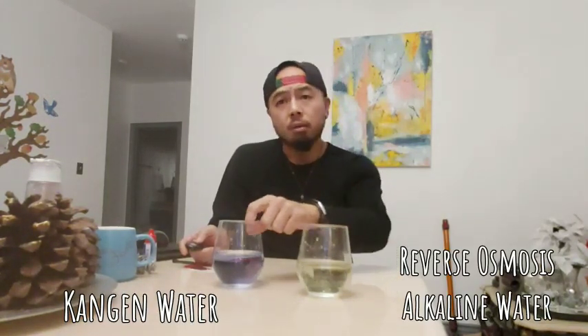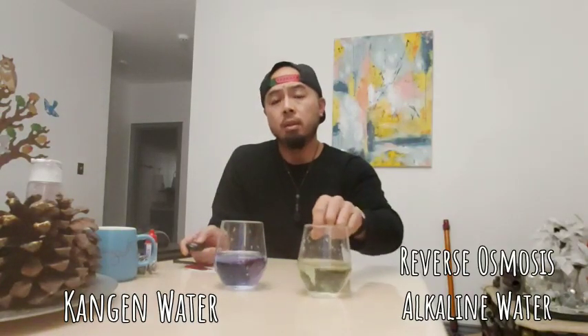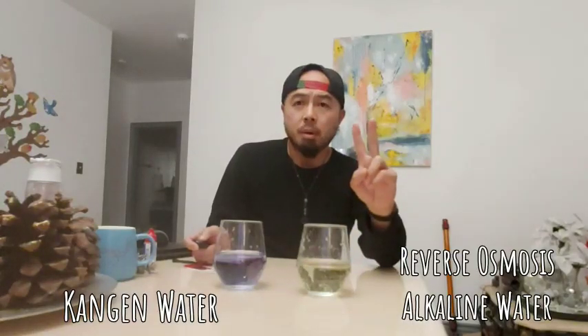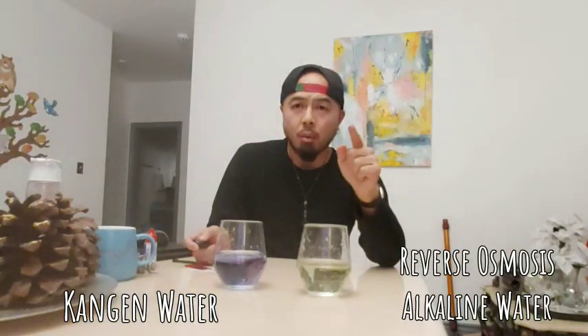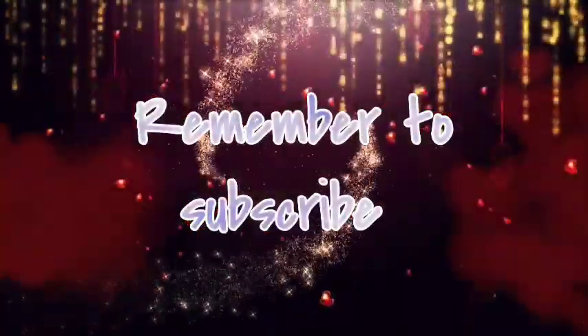So keep that in mind, guys — this is for your health. Great demonstration: purple stays alkaline, yellowish means acidic. Be smart and buy the right water.